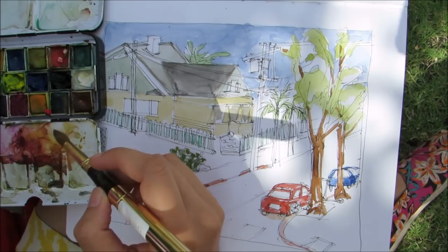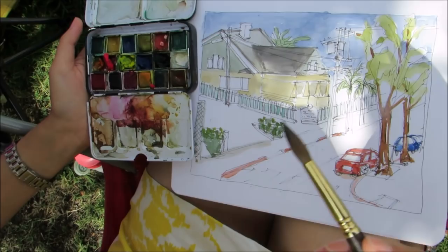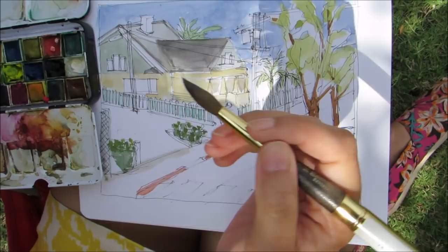Shruti, what's your favorite sketch tool? The Escoda Reserva number 10 brush is my favorite sketch tool because you can use it for wider patches, you can use it for pointy stuff for more detailing — it's a one-stop shop for everything.